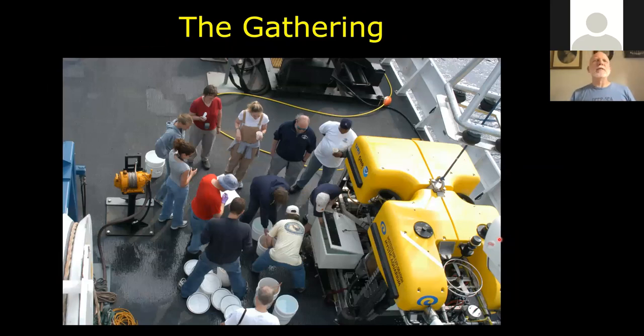Whenever the ROV came up, there was always a gathering of scientists to see what came up in the bio boxes — it was always a fascinating first look at these organisms. The bio boxes could seal, keeping the ambient cold water temperature from the seamount inside even though surface waters were warmer. We directly transferred everything to chilled seawater five-gallon buckets, then moved those into a walking fridge devoted to biological samples, keeping the animals alive for an extended period while we did our investigations.